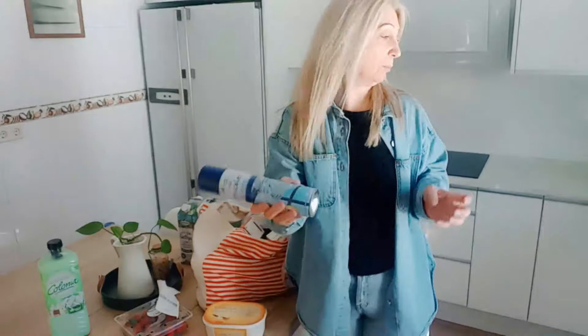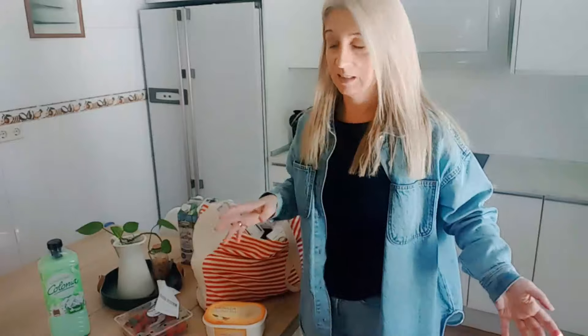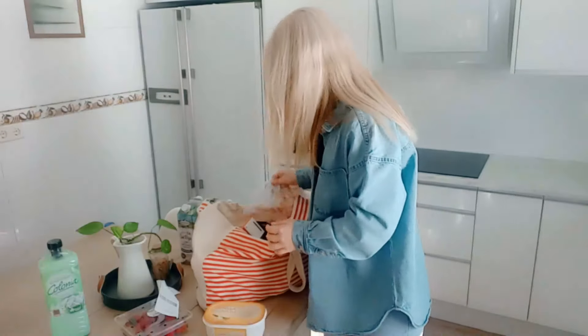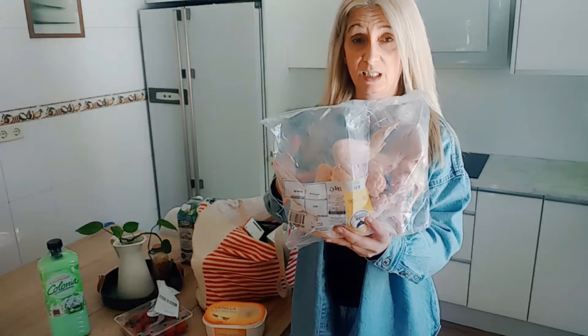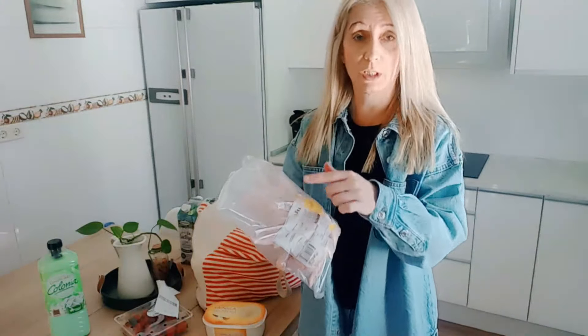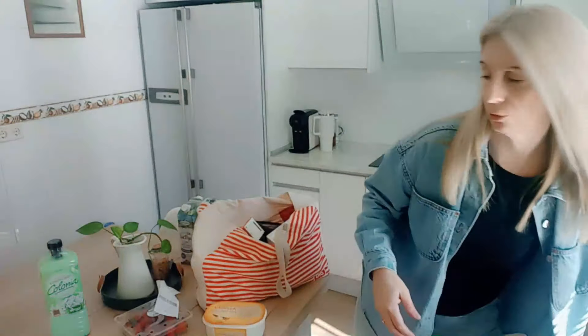El limpiacristales en spray, he vuelto a cogerlo — tengo un Cristasol sin estrenar, pero bueno, por cogerlo. Un calabacín pequeño, porque lo he cogido para hacerme a la plancha. Alas de pollo congeladas, porque salen mucho más económicas que las que ya vienen cortadas y frescas. Las dejo que se vayan descongelando, y luego esta noche las parto, les quito las puntas, las parto por la mitad, y para cenar esta noche.